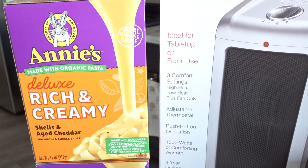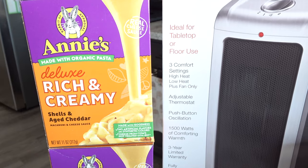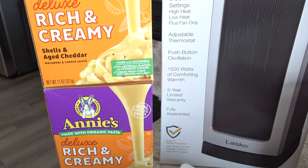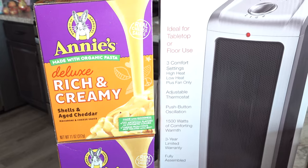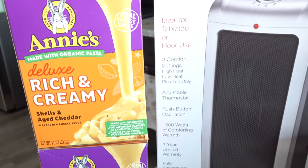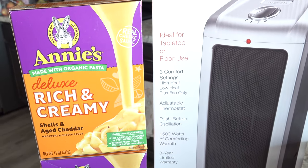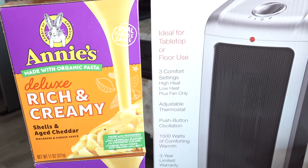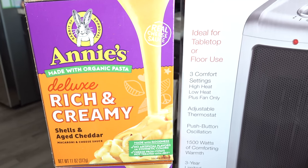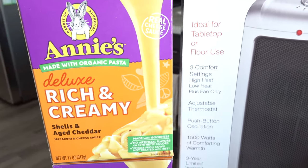We picked up some Annie's macaroni and cheese — non-vegan of course — for my daughter Elizabeth. She was talking about how much she wanted some and this is her favorite kind. She loves the shells. We picked up two boxes. I also noticed today that they actually have Annie's shells with vegan cheese, which said it was plant-based — I'd never seen that before. Maybe we'll try that other version in the future.